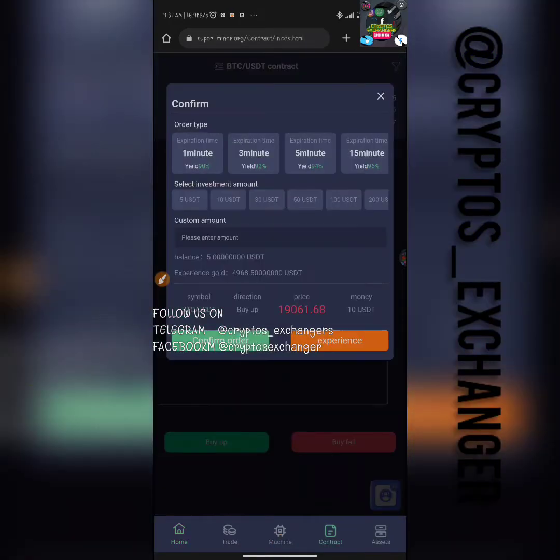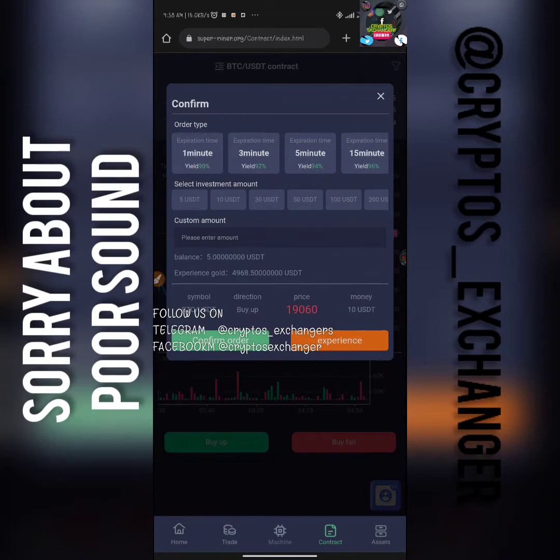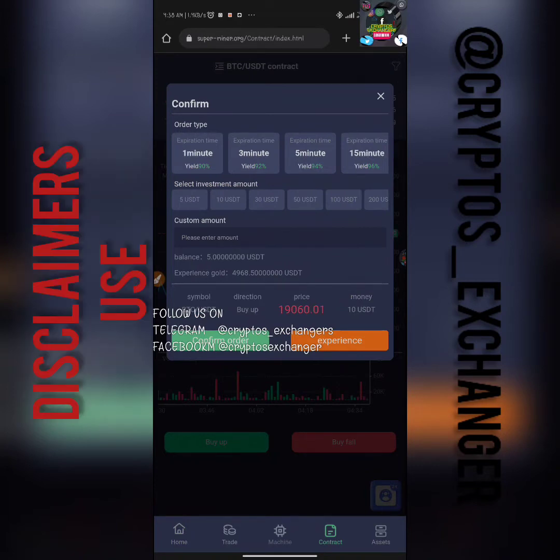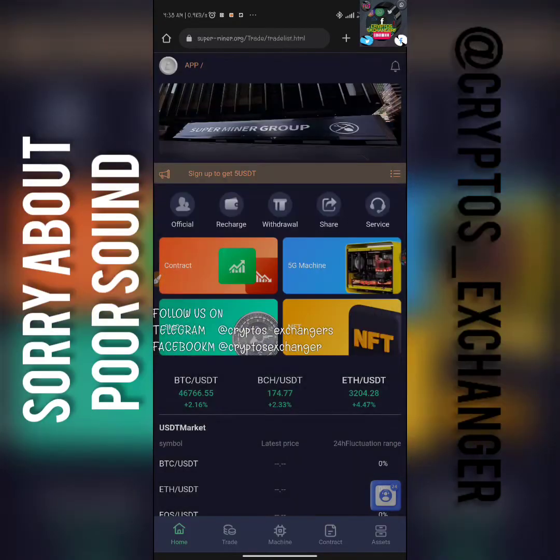I'm going to click on this contract section — it's going to show you that this one is about predicting a certain coin, basically Bitcoin, what its price movement is, and you make money. But I wouldn't advise you to come to this aspect at all — it is very, very risky. Going back to the home page, I'm just trying to run you through everything.